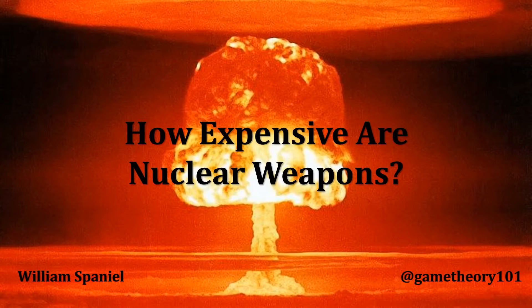Welcome back to Nuclear Proliferation Explained. I'm William Spaniel. Today's topic is how expensive nuclear weapons are. This is pivoting slightly from where we have been with the rest of this unit. So far, we've been interested in understanding why countries develop nuclear weapons. The flip side of that coin is why countries do not develop nuclear weapons. And the focus here today is on costs. Nuclear weapons, it turns out, are very expensive.